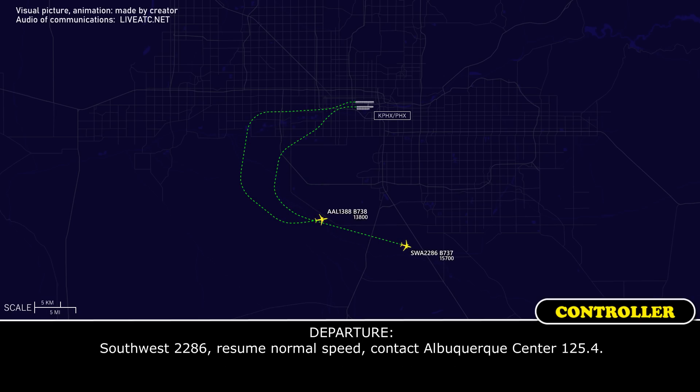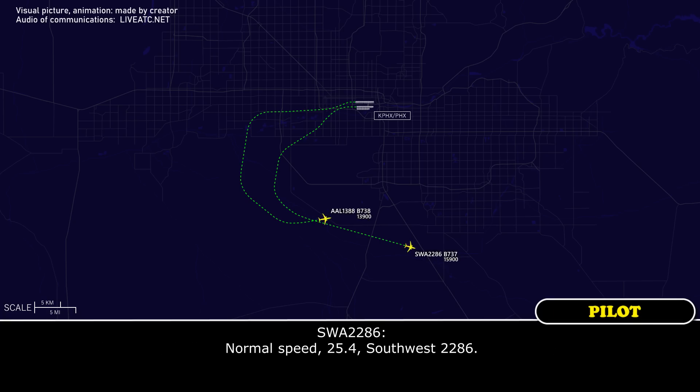Southwest 2286, resume normal speed, contact Albuquerque Center 125.4. Normal speed, 125.4, Southwest 2286.